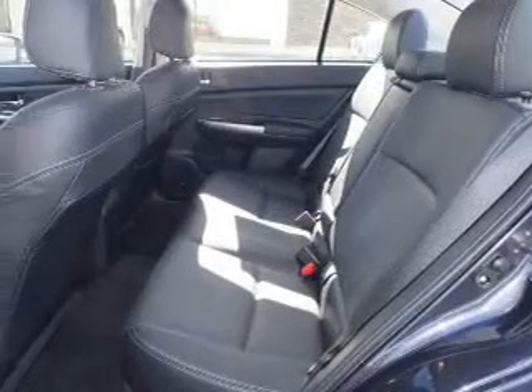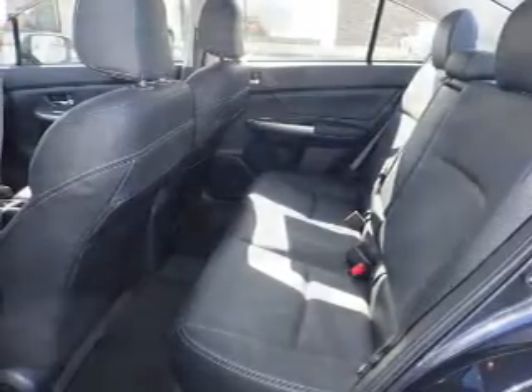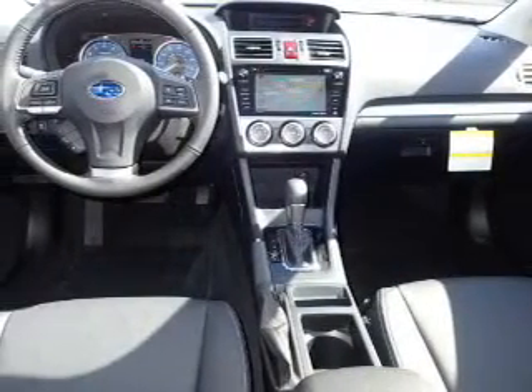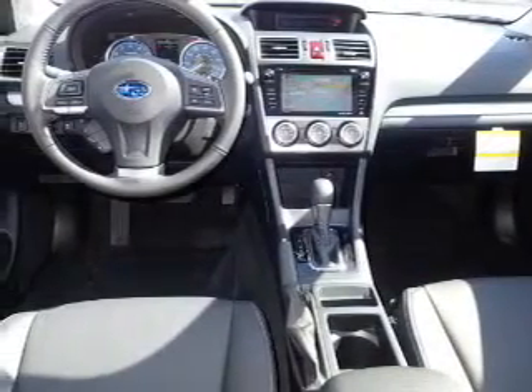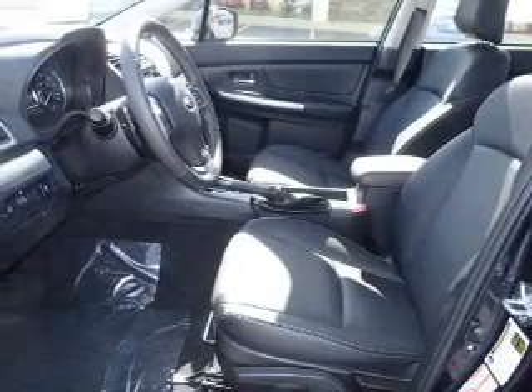Stability control, front ventilated disc brakes, daytime running lights, and anti-lock brakes. Inside you'll find leather seats, heated seats, Bluetooth connectivity, digital radio, and digital audio input.